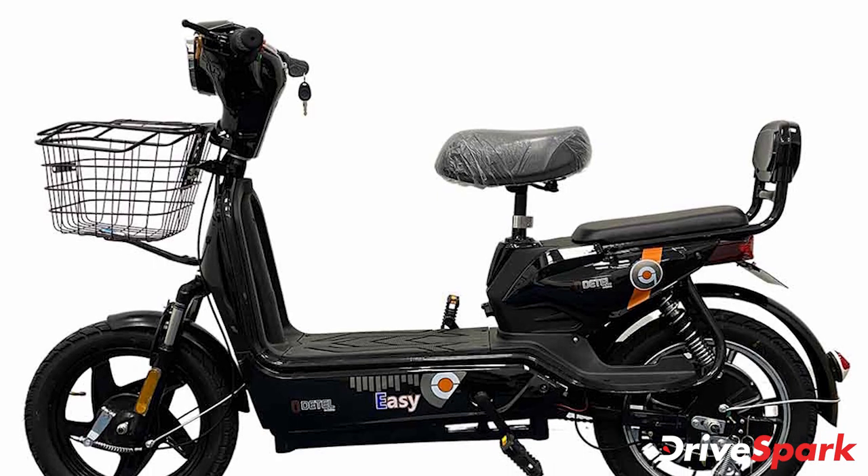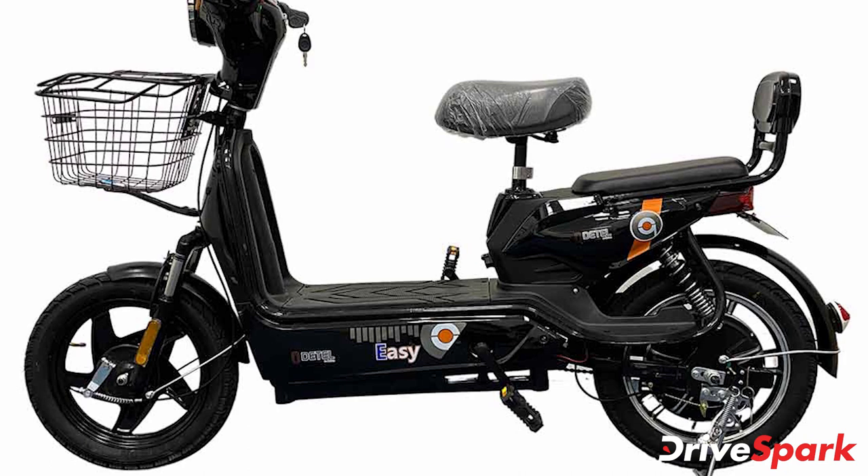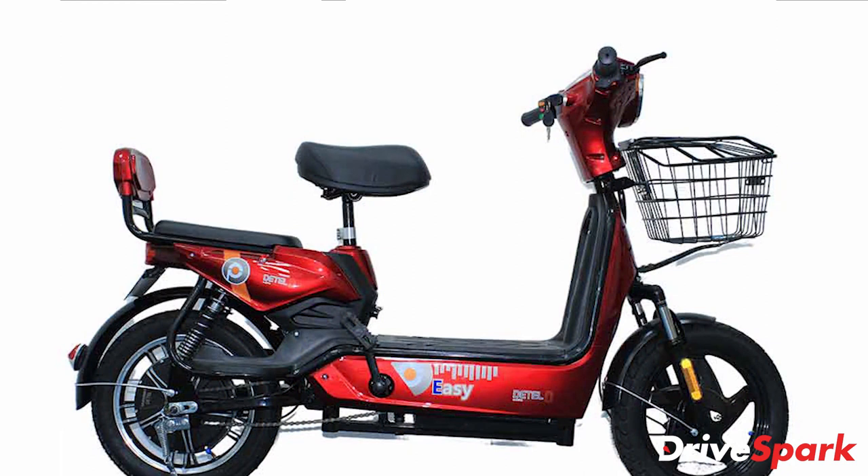Detail has launched a new electric scooter called the EZ in the Indian market. The electric moped is available in a single variant and retails at Rs. 19,999 plus GST. The EZ e-scooter is primarily aimed at last-mile connectivity and fleet operators.